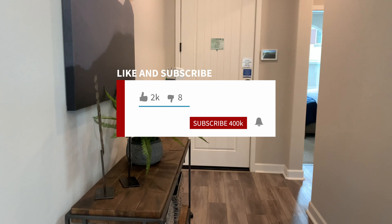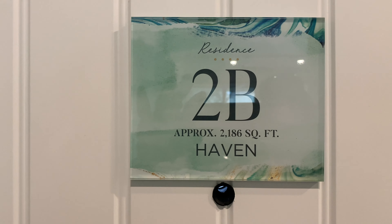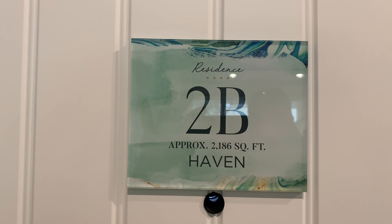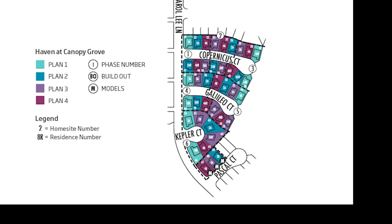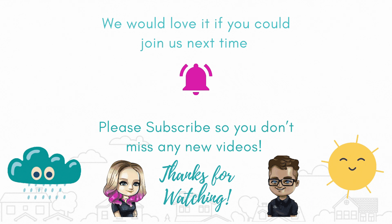Let's head back downstairs. Imagine coming down and seeing that view every day — looking out at your backyard. Just a big, big backyard. All right, well for Haven we're off to a good start. Residence 2B — 2186 square feet. Feels bigger than that, oh yeah, much bigger. We will do the next one, which will be Residence 3. We'll be right back — thank you, bye!